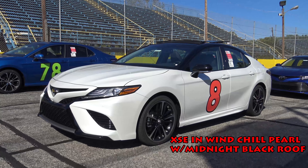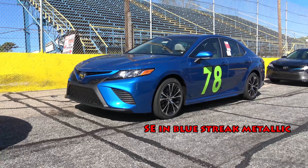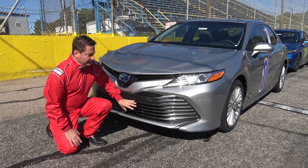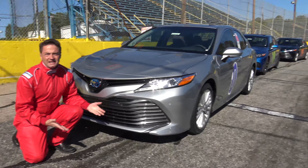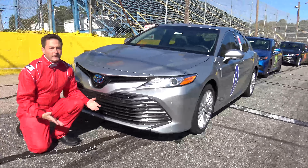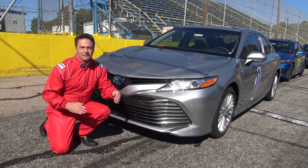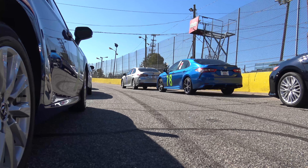The 2018 Camry is the freshest, hottest redesign ever — it demands to be noticed. It's lower and wider, and the longer wheelbase gives superior handling and ride comfort. The LE and XLE have horizontal, sophisticated yet bold grilles, whereas the SE and XSE have wire mesh, truly sporty grilles. The LED headlights and LED daytime running lights project farther and wider and last a lot longer.